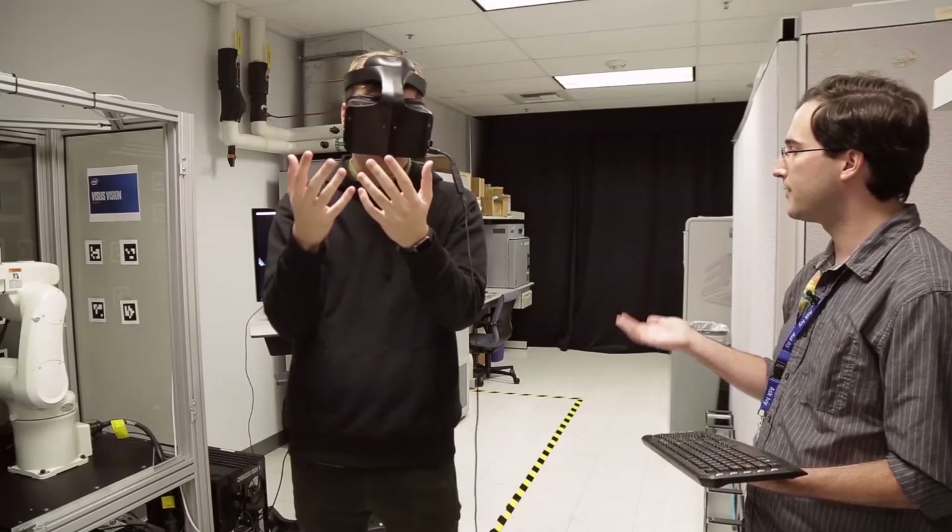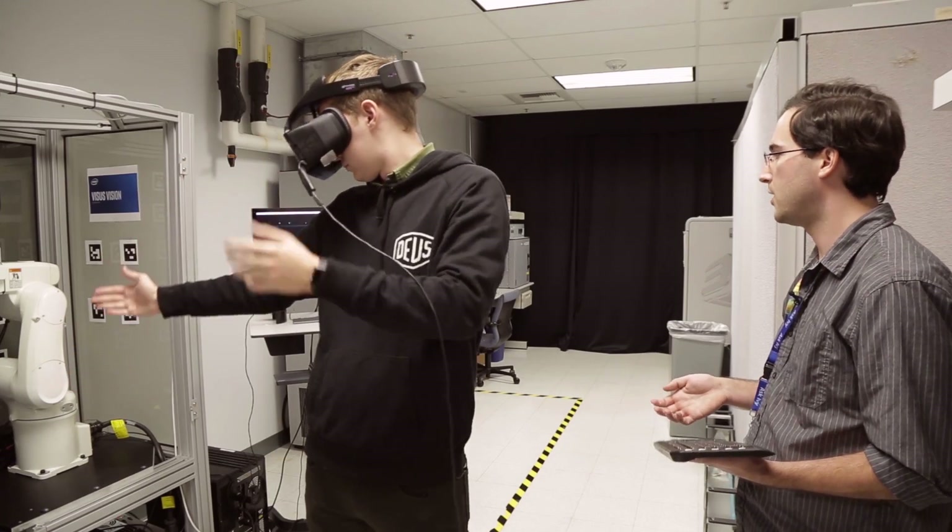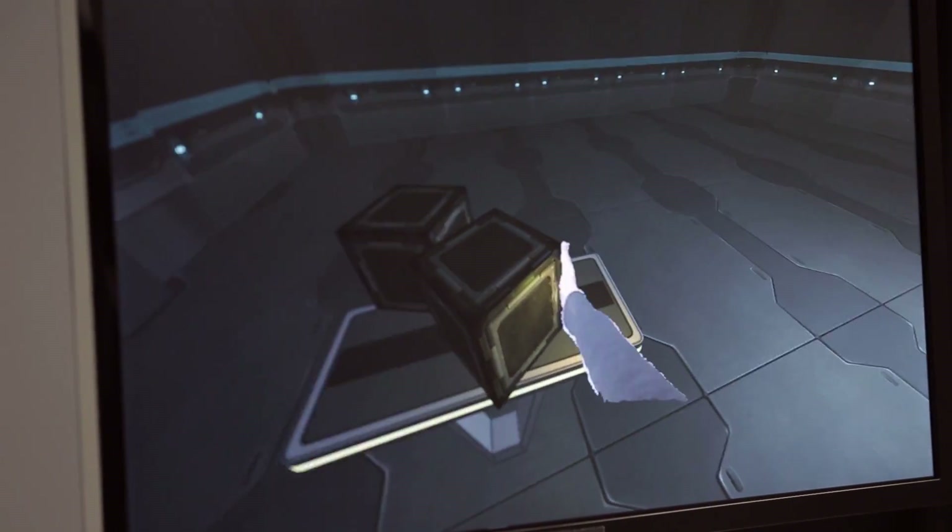Each side of the box can respond to the direction in which you're pushing. For instance, you can just swipe the box right off the table.